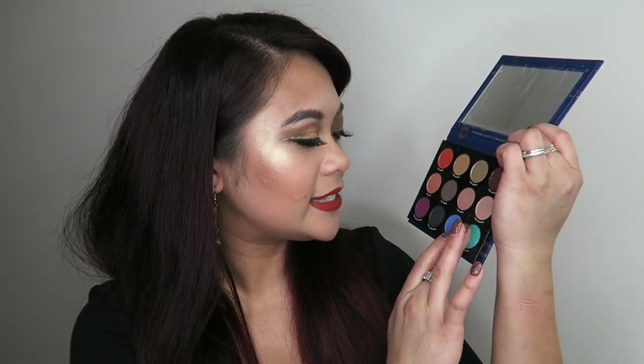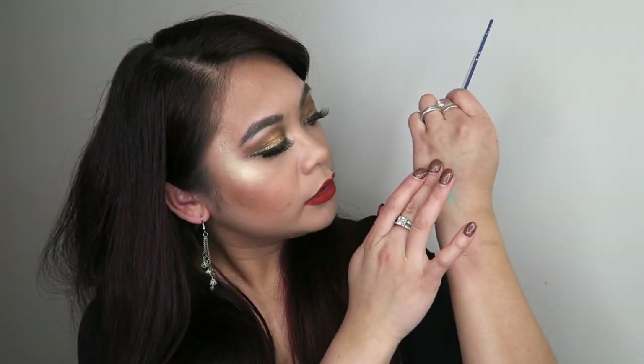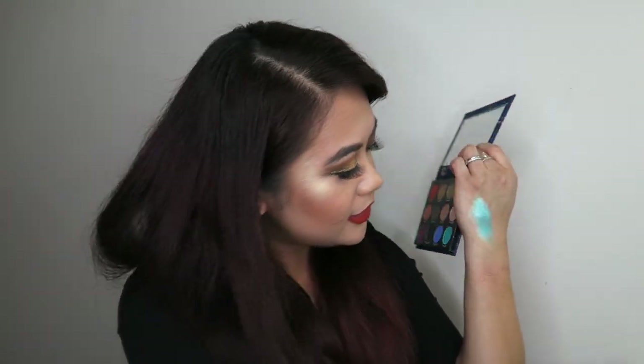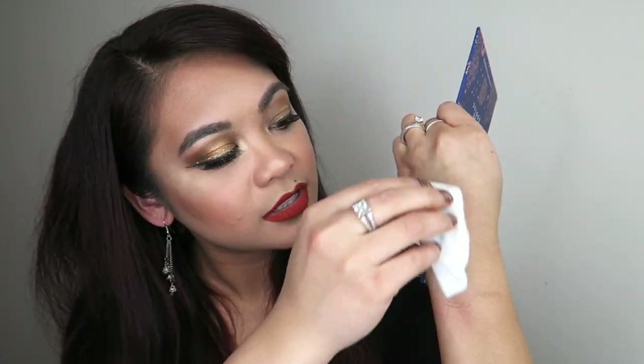I'm going to go into the Pisces. Oh my goodness, that is so pretty. Holy snapping ducks — that is a shadow. Check that out. That's the eyeshadow palettes.